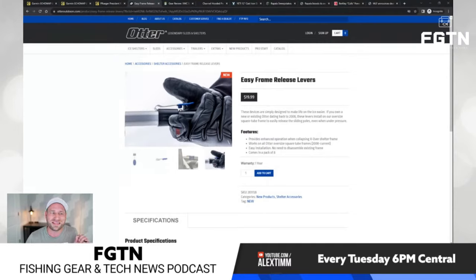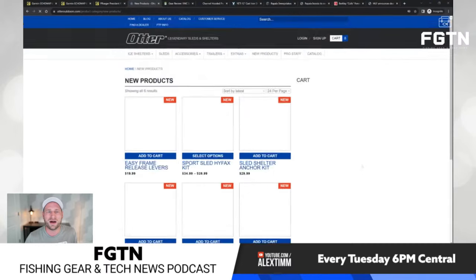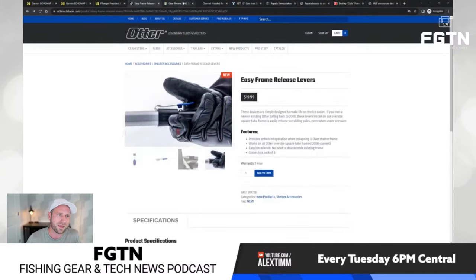I believe this is the last of the new releases from Otter before ice season. You can go on their website to the new products section and see everything they've announced. Next is the VMC Swingin' NRJ — they previously called it the NRJ, the Ned Rig Jig, and now it's the Swingin' NRJ.